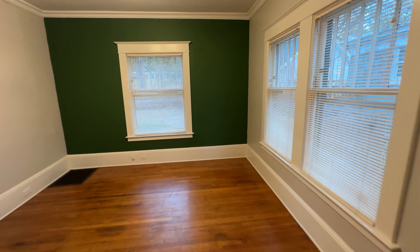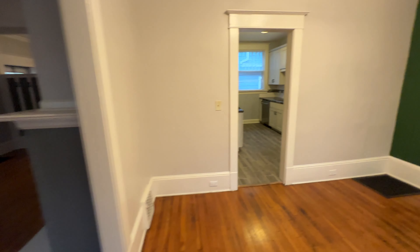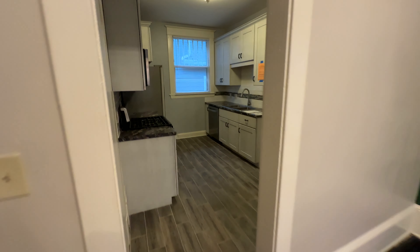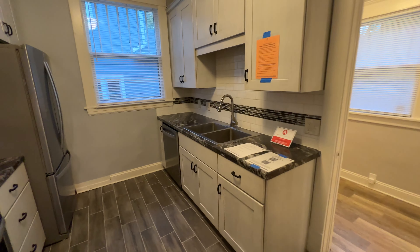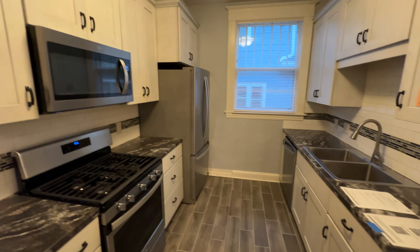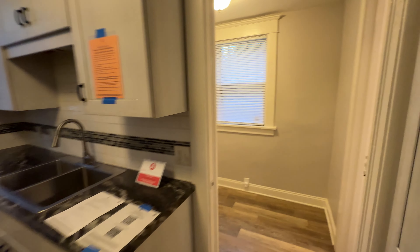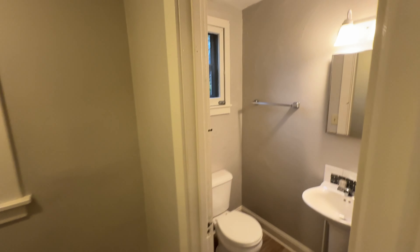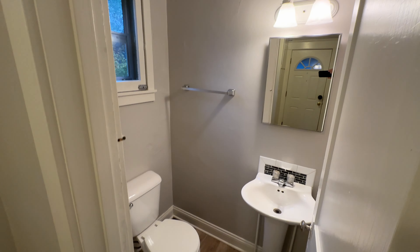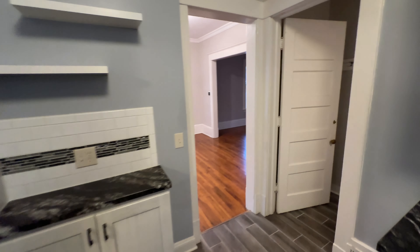Lots of natural daylight and windows. A formal dining room and kitchen with stove, microwave, fridge, and dishwasher. There's also a mudroom off the back, along with a half-bathroom.